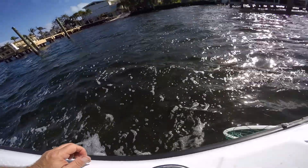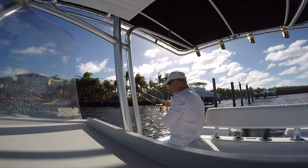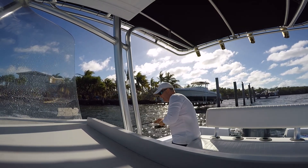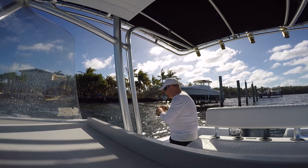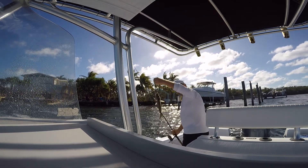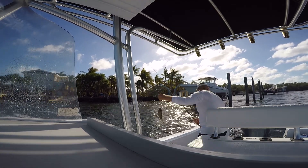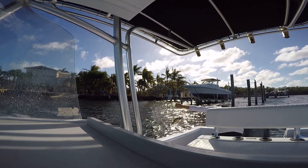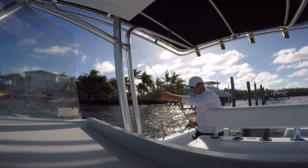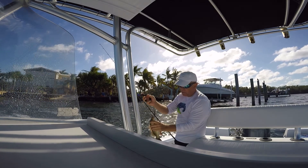That didn't take long — nice fight, another good-looking mangrove. Probably another 10 inches, maybe just a little bit bigger than the one we just caught. Still, they're coming in steady now. We just need them a little bigger.